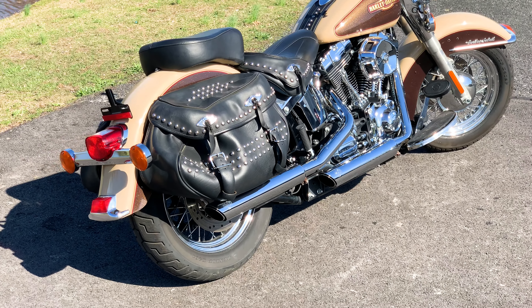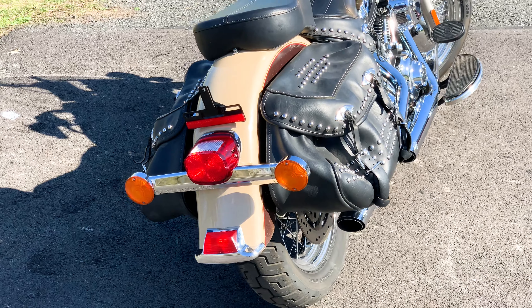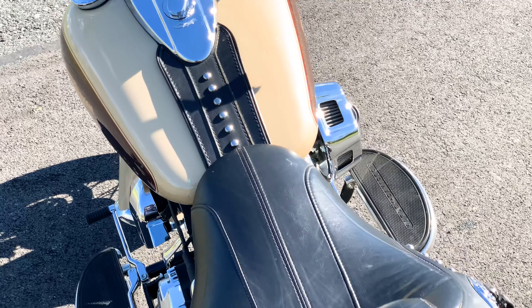A few add-on accessories. Condition-wise, the bike's in fantastic shape. Those Vance & Heinz mufflers sound good. This paint absolutely looks incredible in the sun.